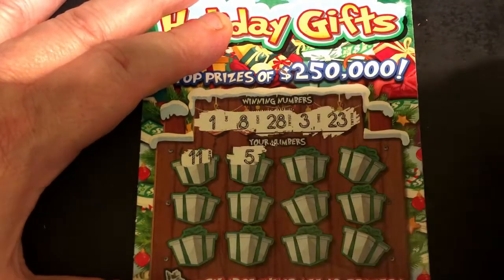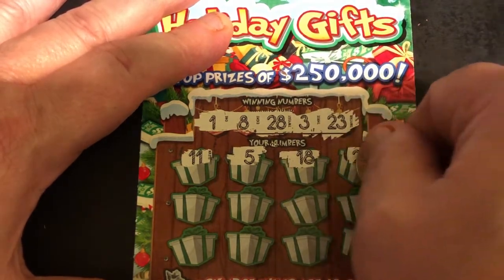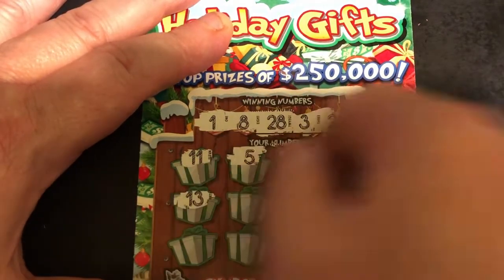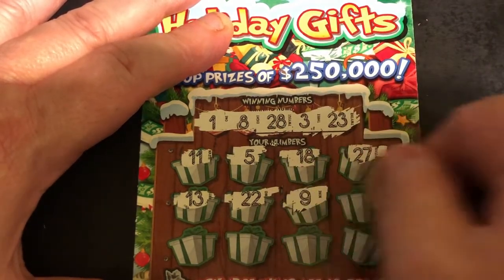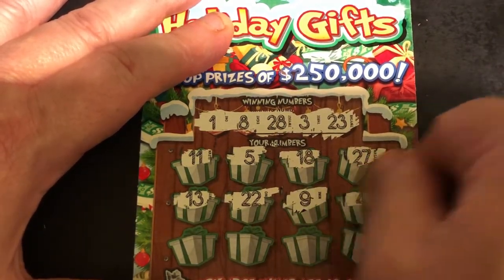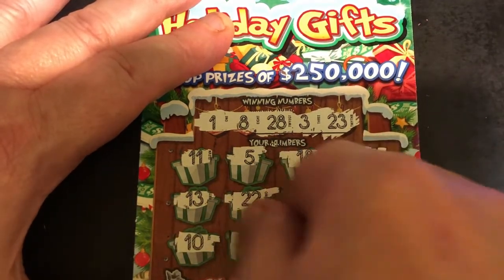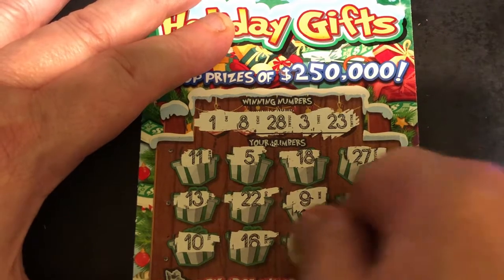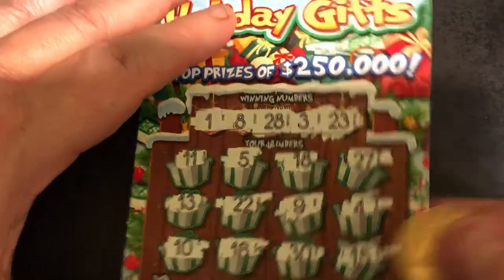We've got 11, 5, 18, 27, one off, 13, 22, one off again, 9, 4, 10, 16, 30, last one 15. So nothing there.